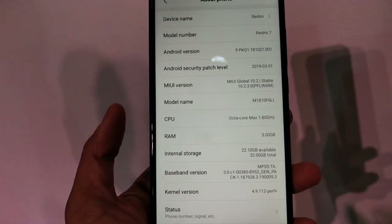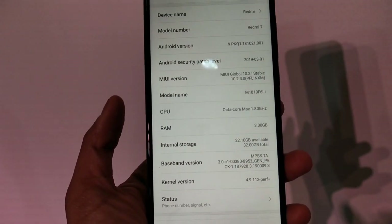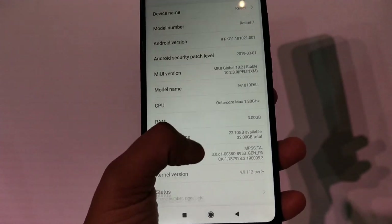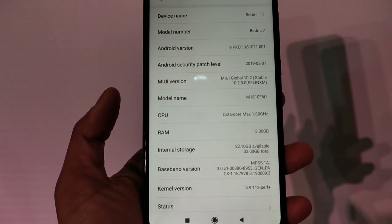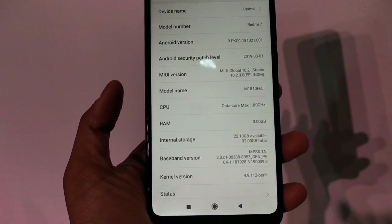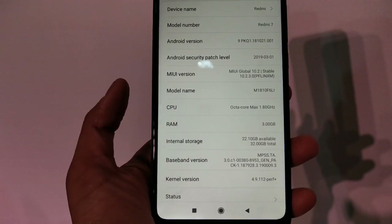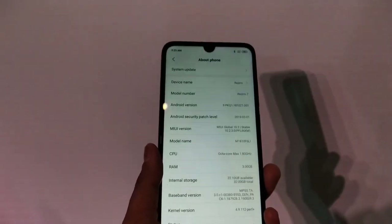The CPU is an octa-core running up to 1.8GHz on the Qualcomm Snapdragon 632. We've seen the 632 in devices priced in the 10,000 to 15,000 range, but now the Redmi 7 brings a Snapdragon 600-series processor, which is a great thing.